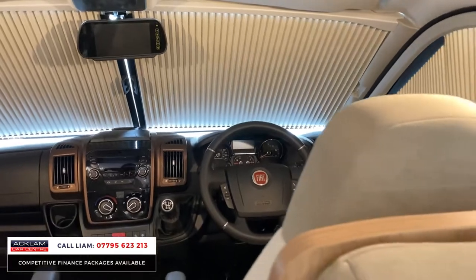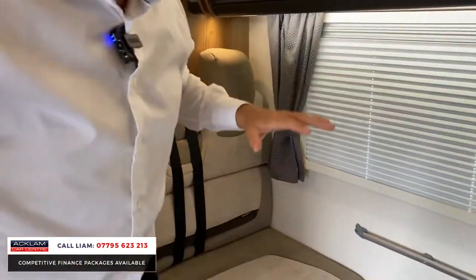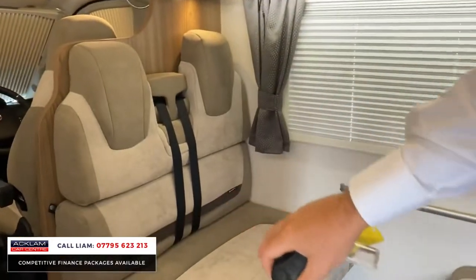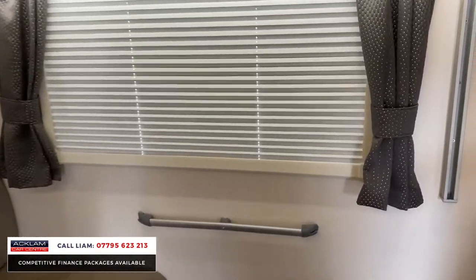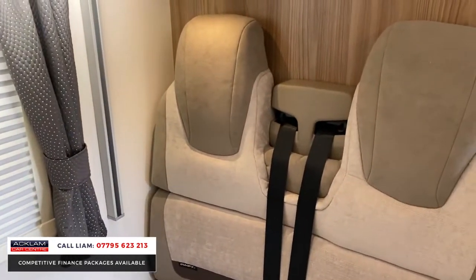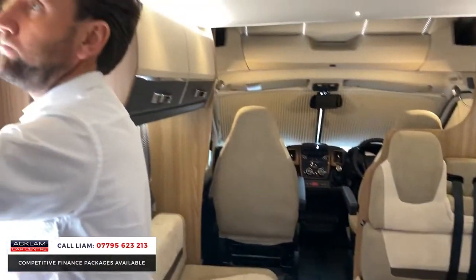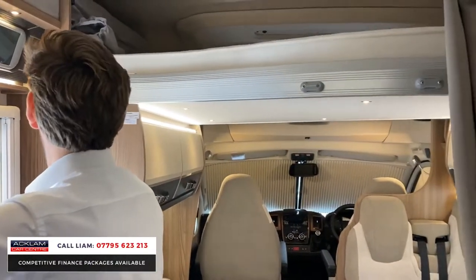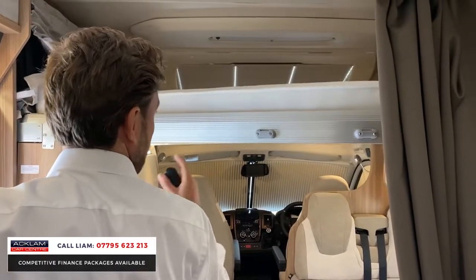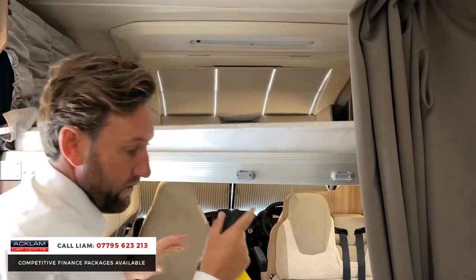Six speed manual gearbox. The bed layout — this all turns into a double bed here. When we drop this bed down, which works off this button up here, you have another double bed above there as well. You've got lovely curtains to separate everything.